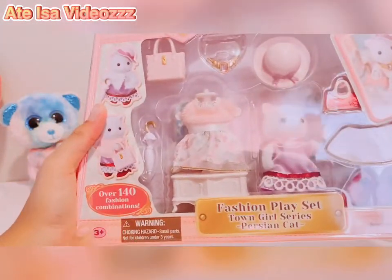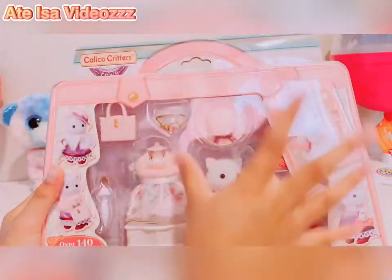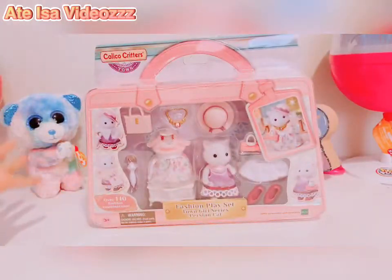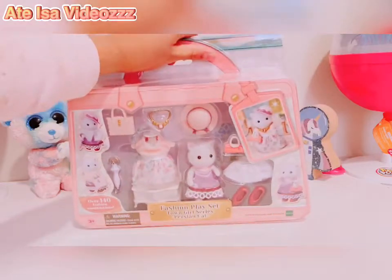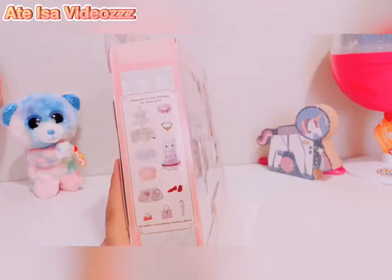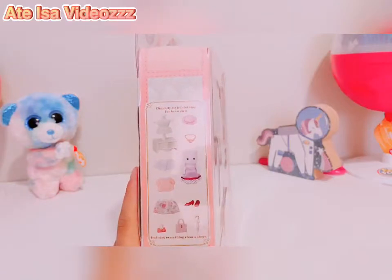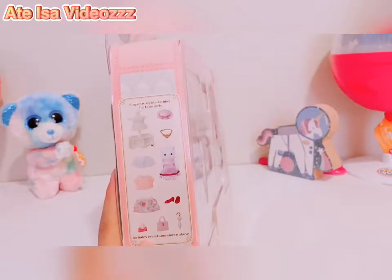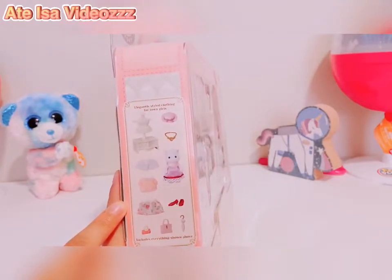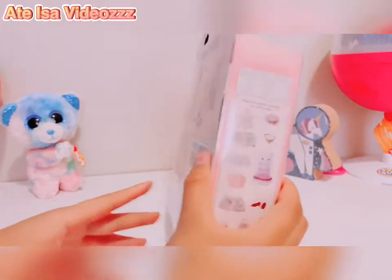And it says over 140 fashion combinations. So you'll see all the stuff that's included in the box. The reason I want to save the box is because it looks like a cute little pink purse — I love it. On this side it says elegant style clothing for town girls. It includes everything shown, and these are all the things included inside this beautiful box.